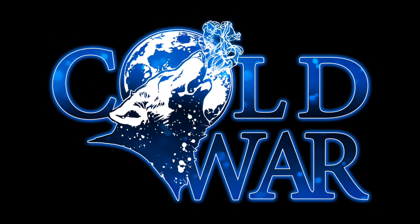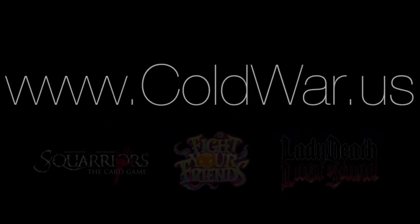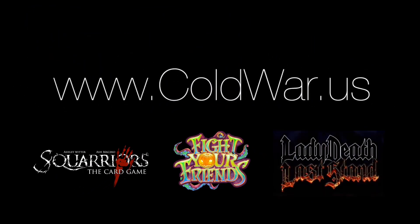Chuck Loda Comics is brought to you by Cold War Games, creators of Squarriors, Fight Your Friends, and Lady Death Last Stand. For more information, visit coldwar.us.